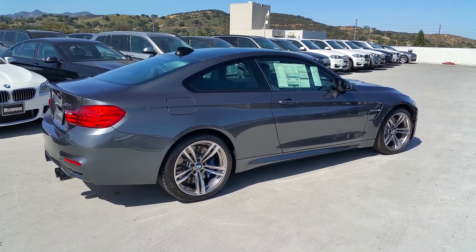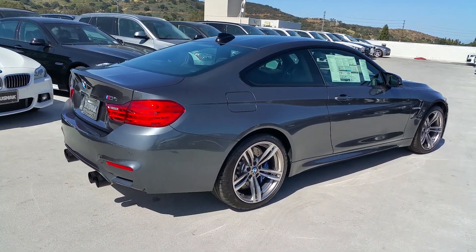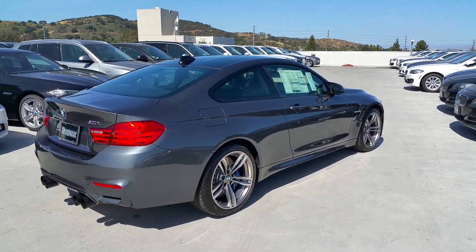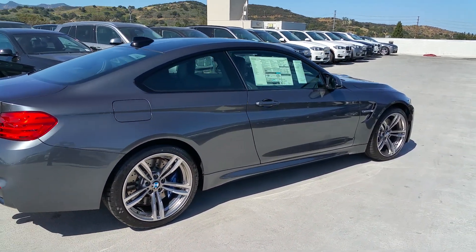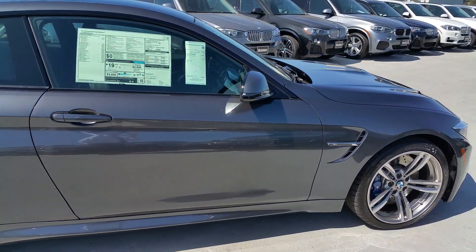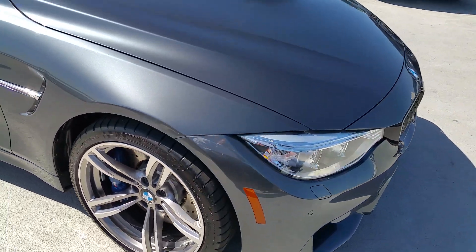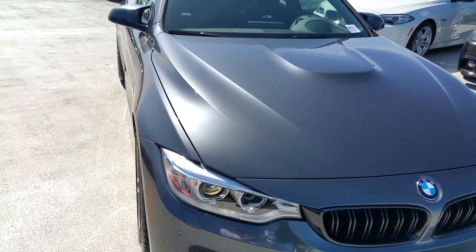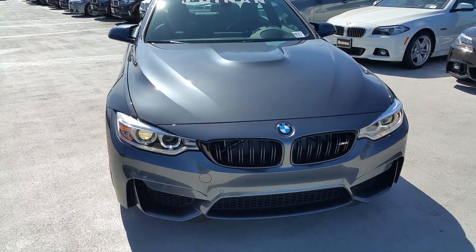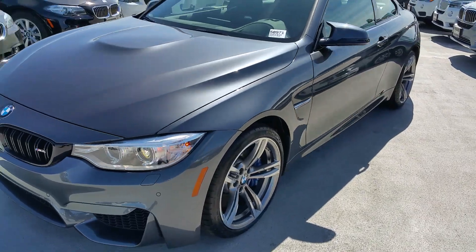We've already got the module and exhaust installed. The software will be installed after the 1,200-mile mandatory service from the manufacturer — that's something you have to do, as you can void your entire warranty if you skip that 1,200-mile service. The car is just under 185 inches long and just under 3,600 pounds.